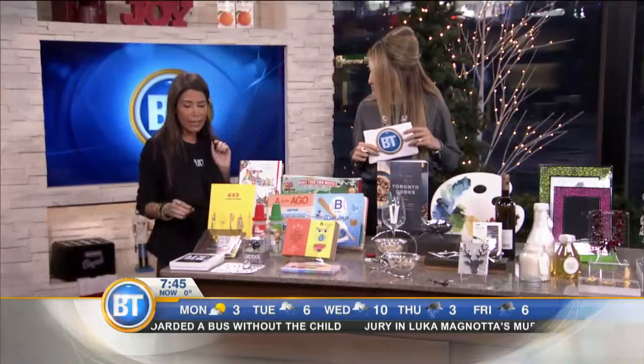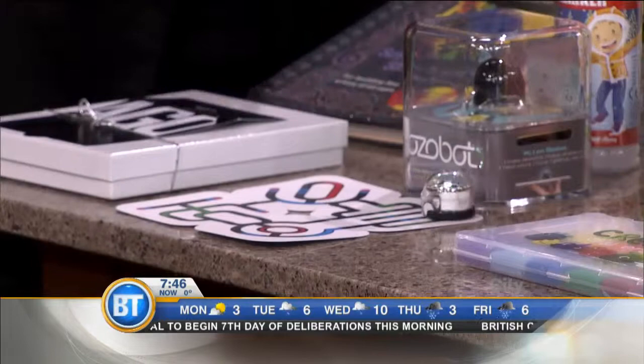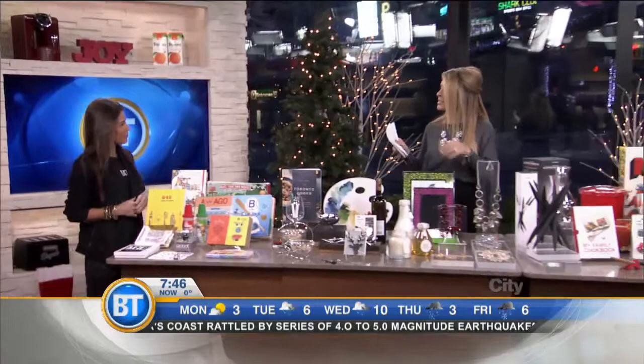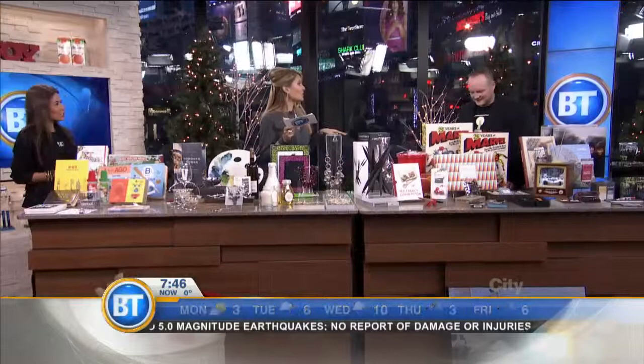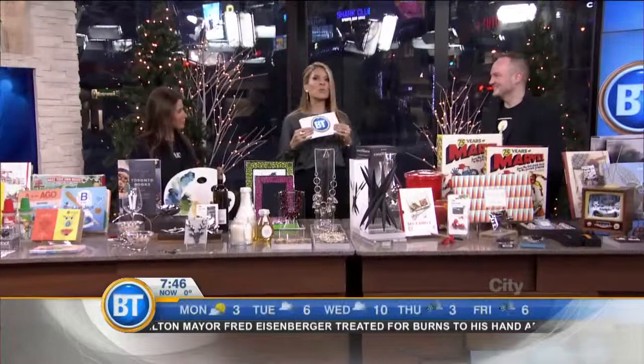One of the really cool gifts we have this season is the Ozobot — it's the gift of the season. It's really cool: you get to make virtual and reality board games. It's a little robot! You can create a board on your iPad, iPhone, or you can actually draw one, and every color indicates an action for the robot. And it's a win-win because when you buy these beautiful things, all of the proceeds goes right back into the Art Gallery of Ontario.